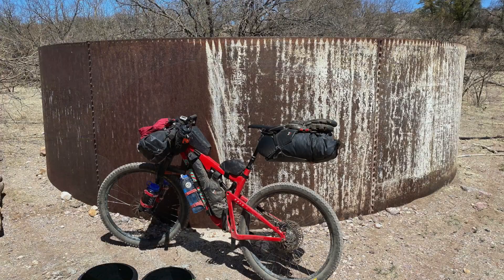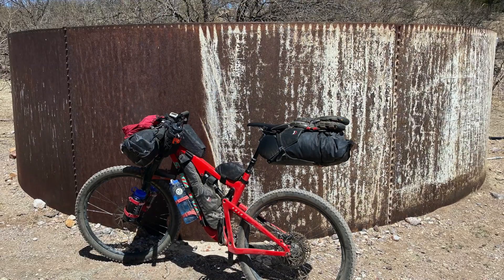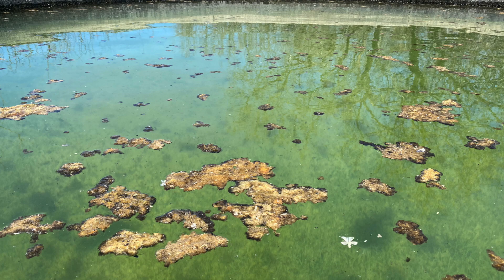I had enough water with me to not have to refill, but this is sort of typical of what you find in Arizona — quite often put out there for cattle and the likes, and not always the nicest water. But if you need water to survive.